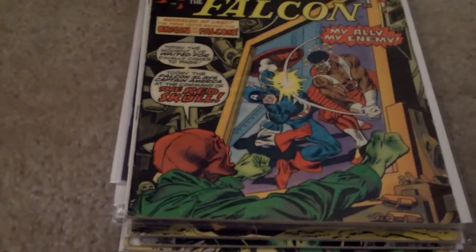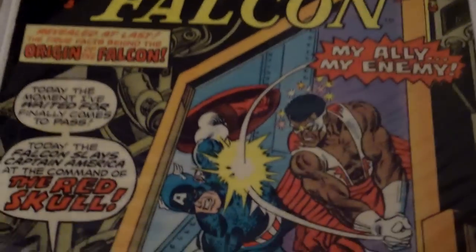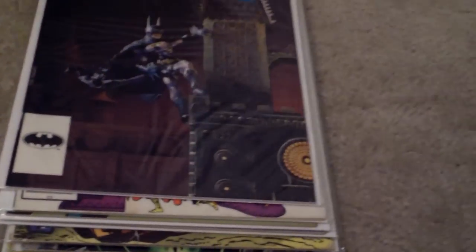The last book I got is Captain America 186. I don't usually collect Captain America, but because it was so cheap and I had a little bit of extra money — it's $3.50 and it's in probably fine condition. This is the origin of The Falcon, and it's got the Red Skull on it. Another excellent book, and that's the end of my haul.